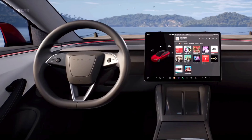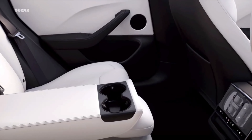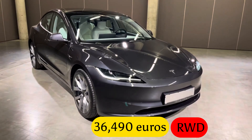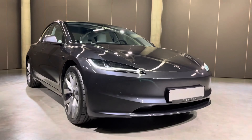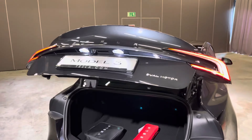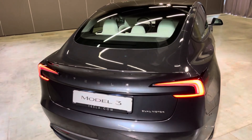Orders are already being accepted in European markets, with deliveries expected at the end of 2023. In Europe, prices start at 36,490 euros for the RWD and 43,490 euros for the AWD. U.S. pricing is yet to be confirmed. The new Tesla Model 3 Highland Refresh looks promising and is poised to keep Tesla at the top of the electric car game.